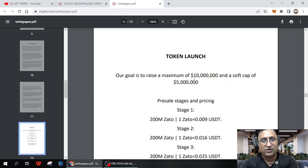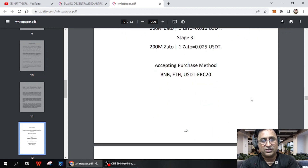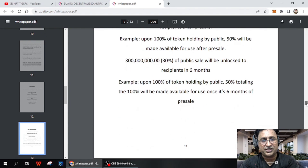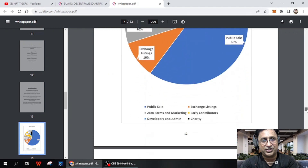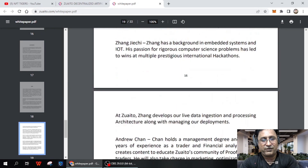Each and everything is available regarding decentralization and token launch. Their goal is to raise a maximum of $1,000,000 and a soft cap of $5,000,000. Pre-sale stage one pricing: 200 million Zaito tokens at 0.009 USDT. Stage two pricing details are also available. Accepted payment methods are BNB, Ethereum, USDT, and ERC-20. The token distribution and budget allocation details are also covered.